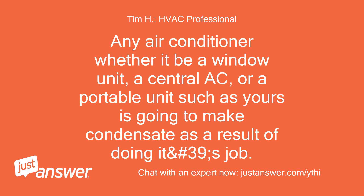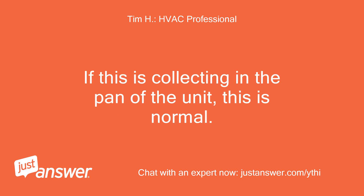Any air conditioner — whether it be a window unit, a central AC, or a portable unit such as yours — is going to make condensate as a result of doing its job. If this is collecting in the pan of the unit, this is normal.